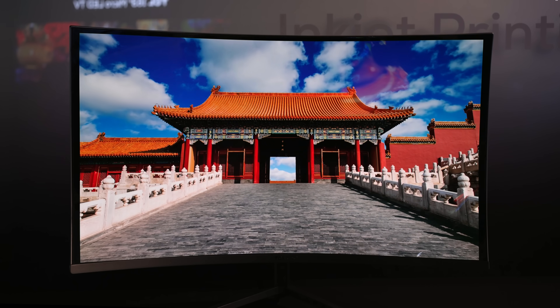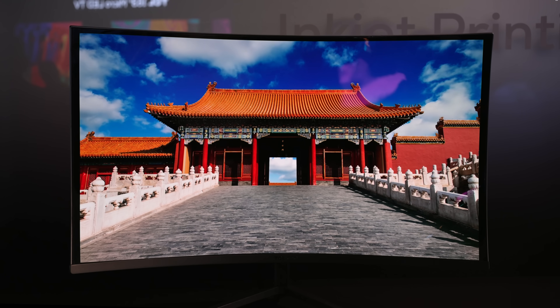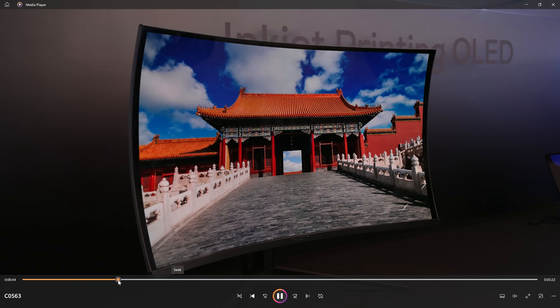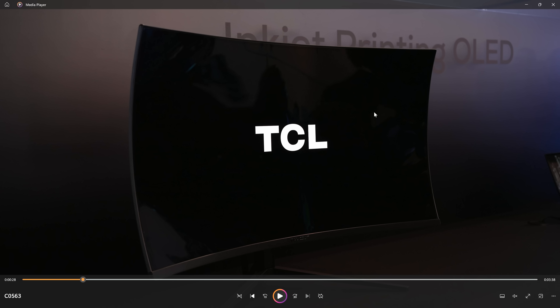I want you to look at this footage and just look how good the colors are — how crisp everything looks. It is absolutely insane. Let's go back to highlight how good the glossy coating is. Look at those blacks — they are pure, pure black, and then you just get the TCL logo in the center. Yes, you are going to see some reflections, but CES is a very, very bright environment. I don't expect these issues to be that severe in an actual room where you'd be using such a monitor.